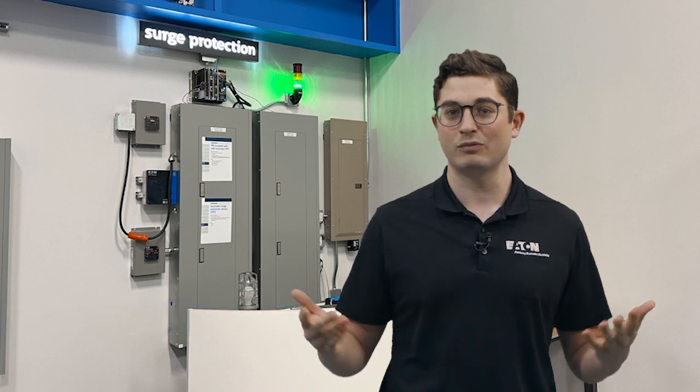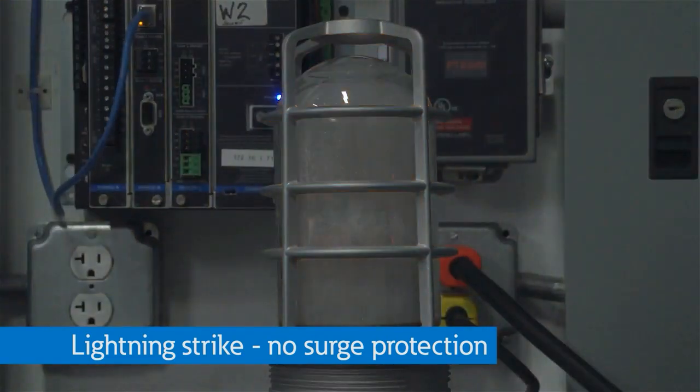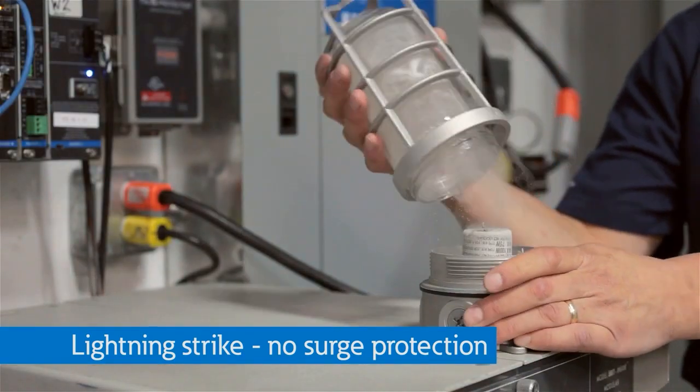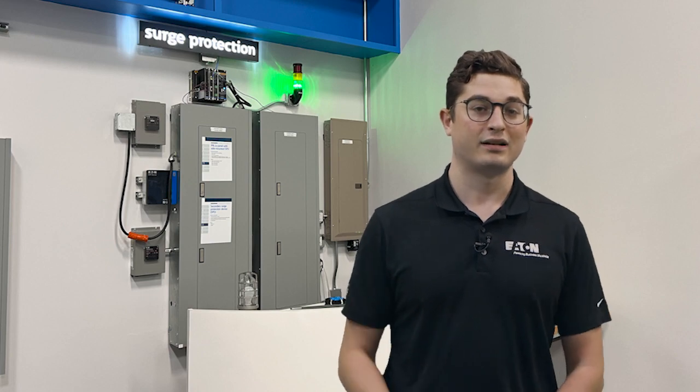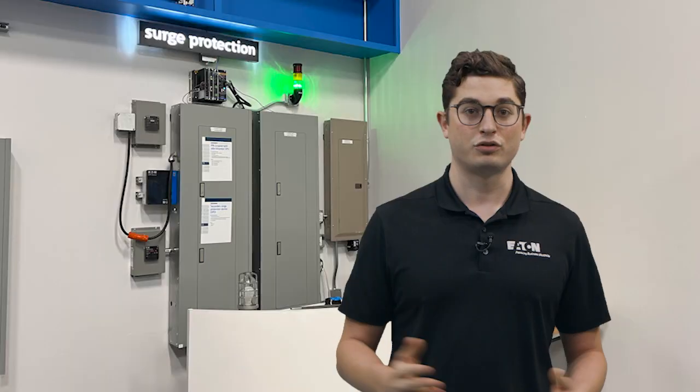A lot of people don't buy surge protectors because they think of them like an insurance policy that may not even work. But they really do work. First, we show you what would happen to this light bulb if a lightning bolt hit your neighbor's house and created a 7,000-volt transient. Now let's see what happens with the surge protector plugged in. Told you they work.